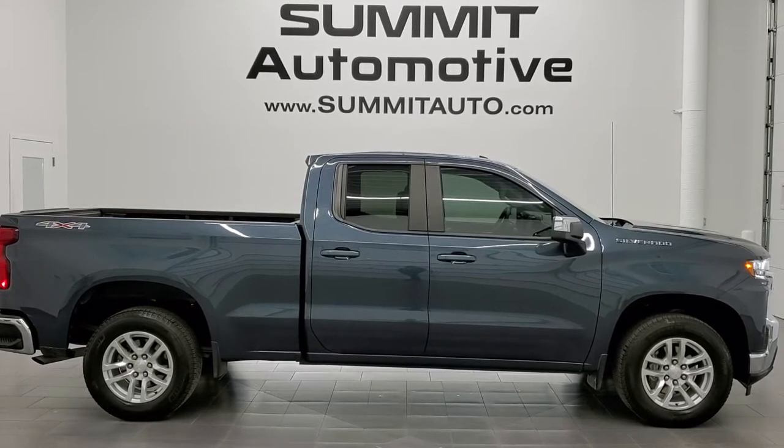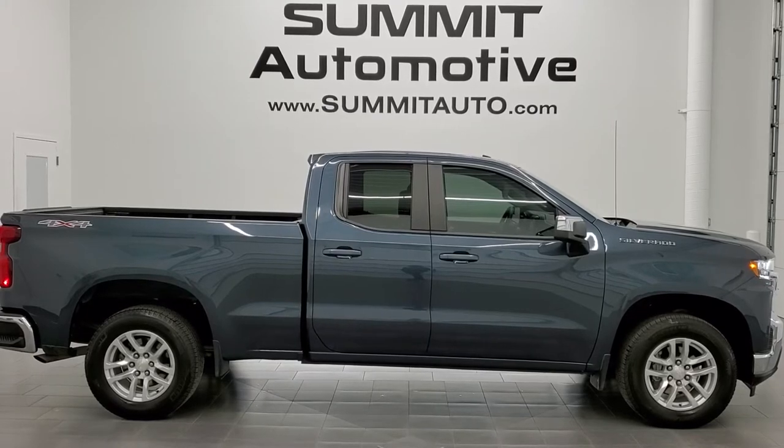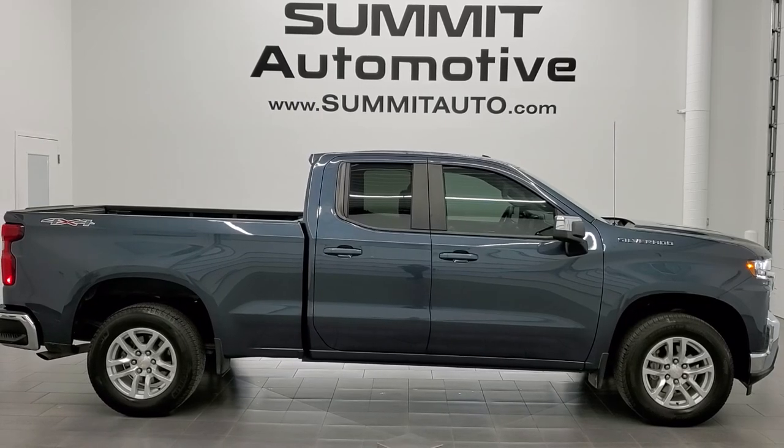We're super excited to help you with this ultra clean 2020 Chevy Silverado 1500 double cab short box in shadow gray metallic. Thanks again for checking out the video. Remember to like, subscribe and share.